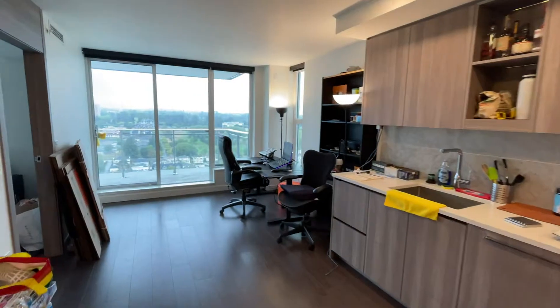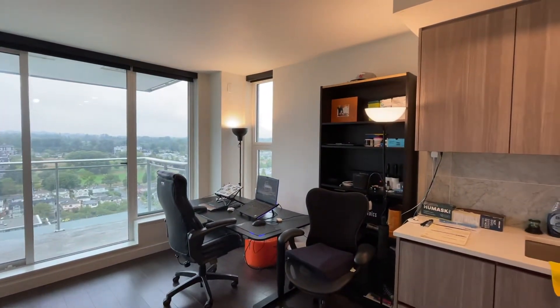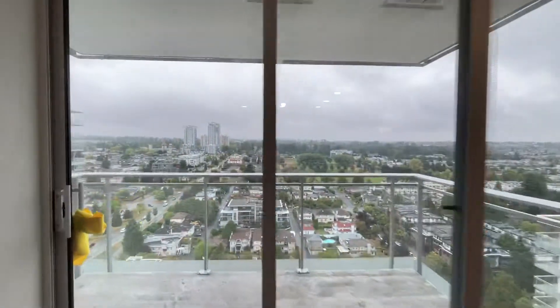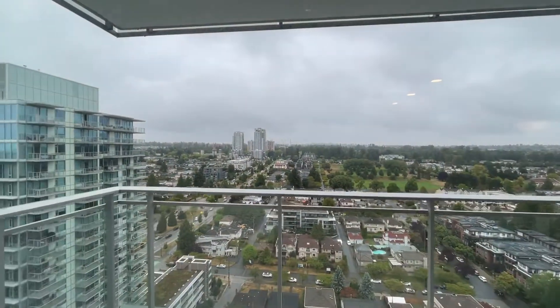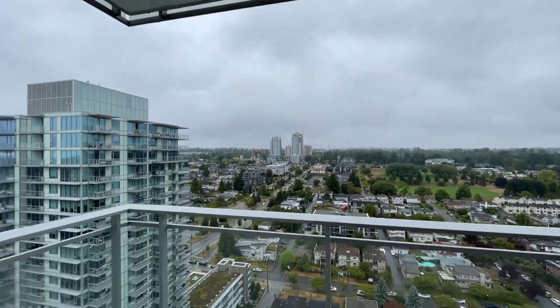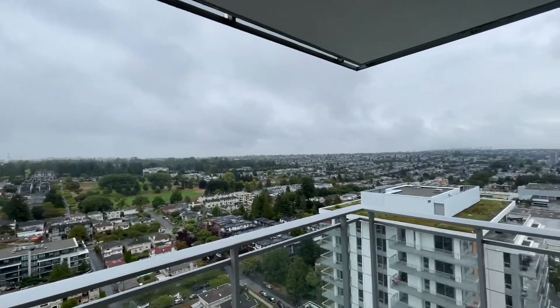You can see there's furniture in here right now because it really shows what you can do with the space. You have a balcony which is north facing. It is a rainy day today but otherwise you will see mountain views — check out this view.